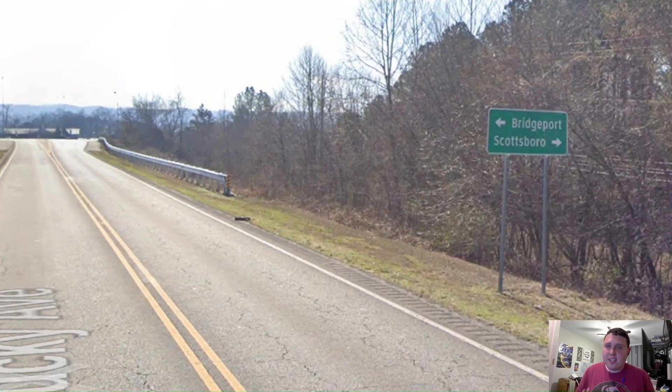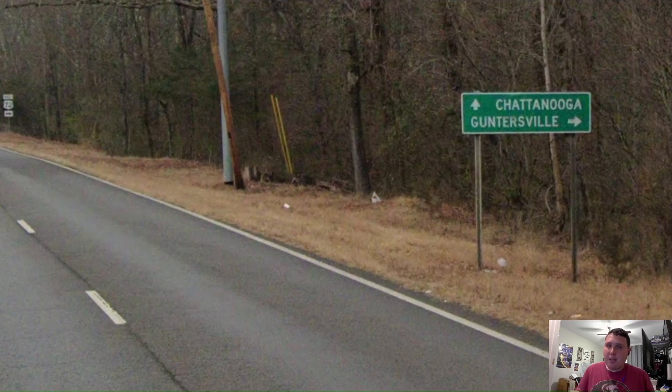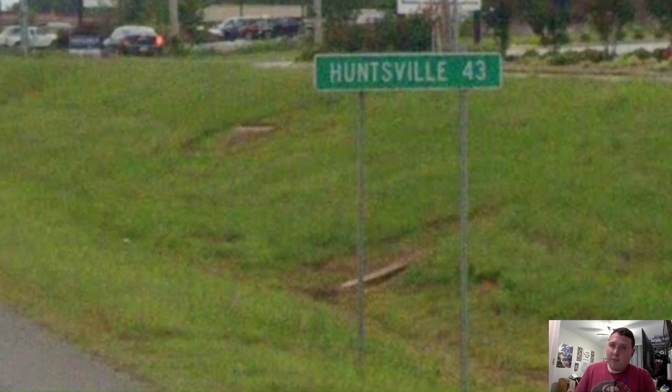At the very next exit in Stevenson, we're now signed for Scottsboro once again. Yes, I know Scottsboro is a pretty big city, but you know what's the biggest city in Alabama? Huntsville. But at the next exit, we're now signed for Guntersville. Are you kidding me? Why in the world are you avoiding Huntsville? This is making me angry. But finally, we get a one-line mileage sign with Huntsville. Where was it at those exits we just saw? Ugh, ALDOT.